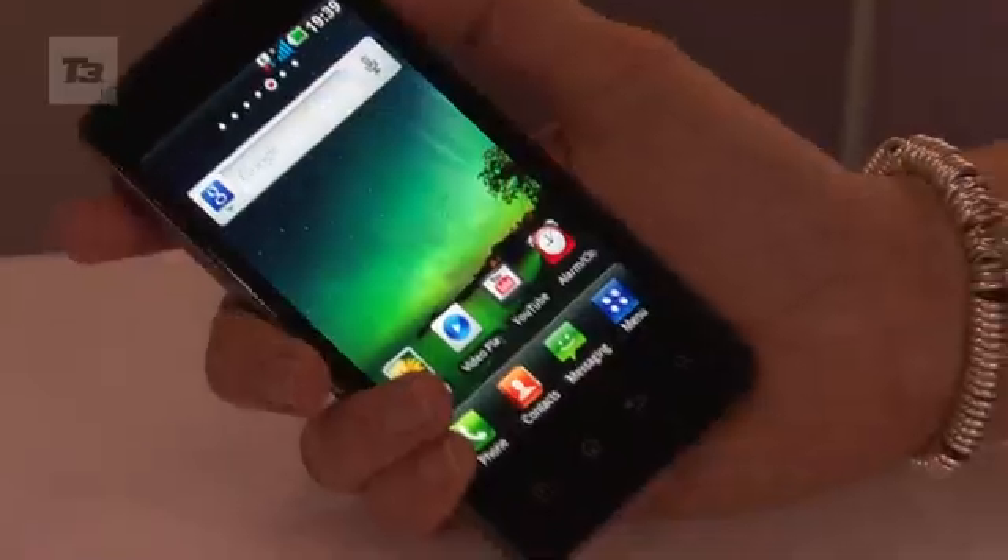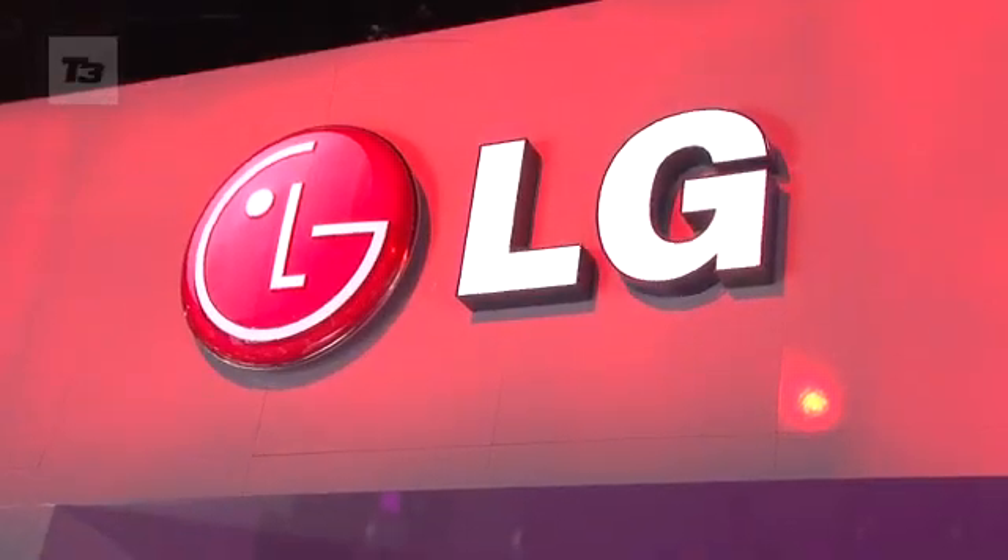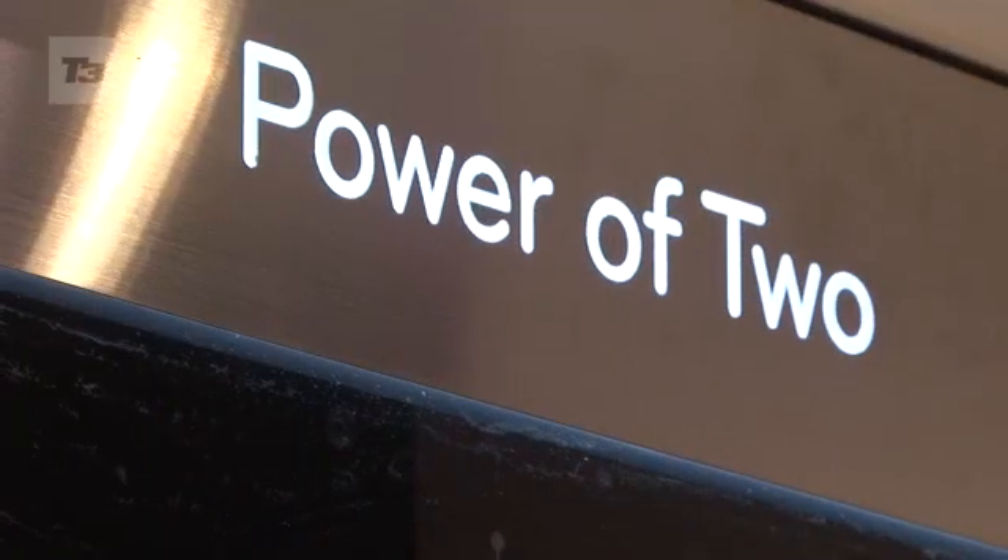Hi, this is Bea Morgan for T3 and this is the brand new LG Optimus 2X. It's the world's first mobile phone to come running with a dual-core processor. But that's not all it has to offer — let's take a closer look.